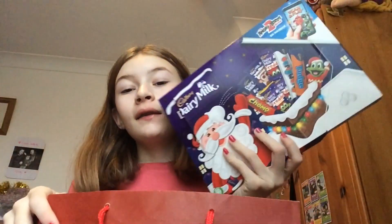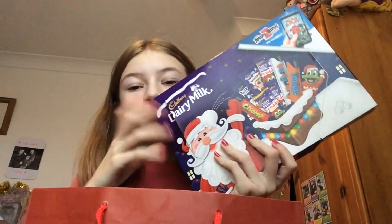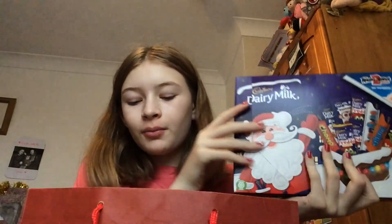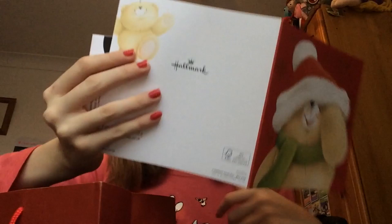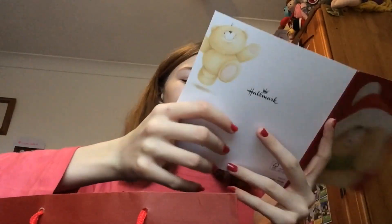I've got this Dairy Milk selection box which I expect every Christmas. I also got what looks like just a card, but inside was a ticket to go see School of Rock on the 19th of January - really good! I get to go with a family friend that I really wanted to spend some time with.